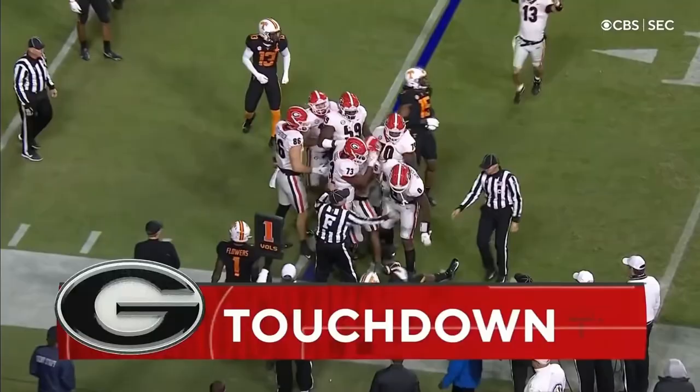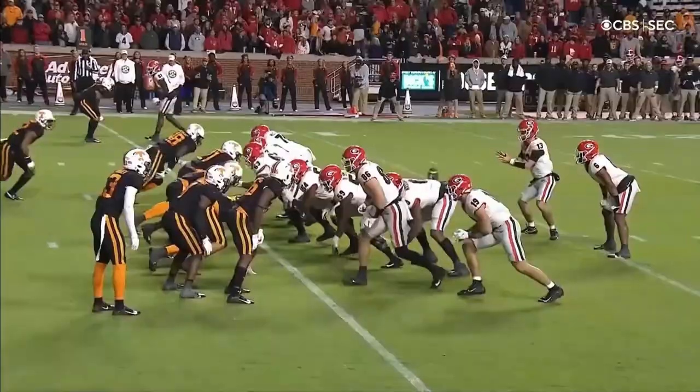Touchdown Georgia! Kenny Macintosh from five yards — a finish on a six-play drive, all runs, stick it into the end zone.